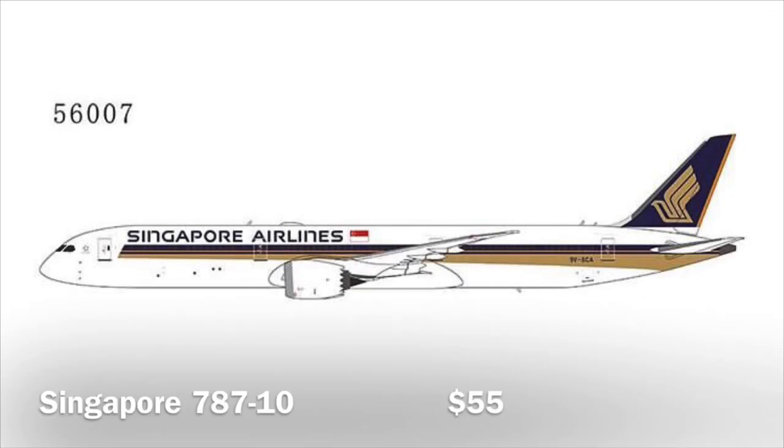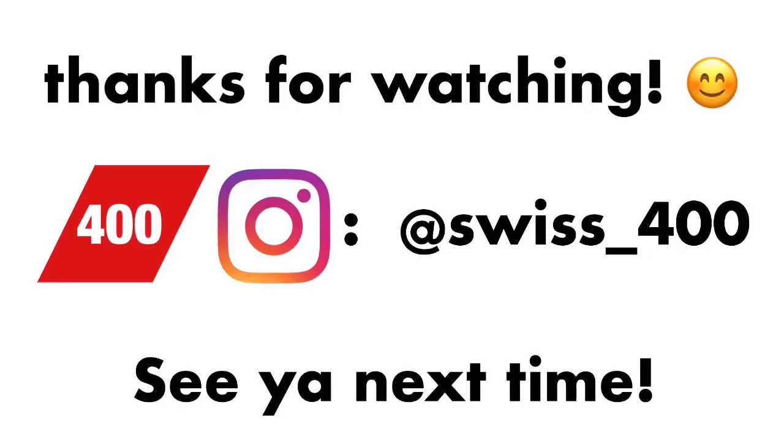Last but not least we have another Singapore Airlines 787-10, this one in the regular livery without the '1000' sticker on the front. I was actually thinking about getting this one for my model airport — I'm not sure yet, my wallet will have to decide on that one. Anyway, I think this one is also gonna sell out.